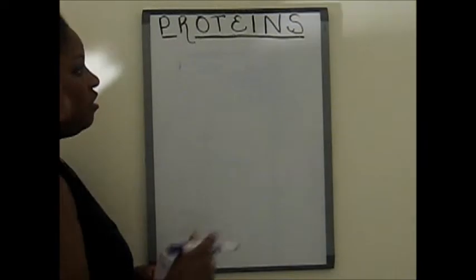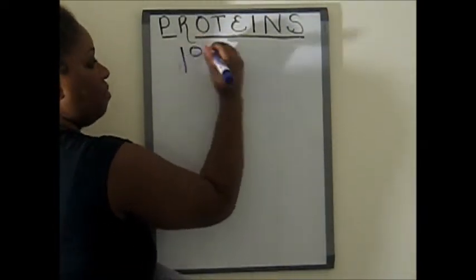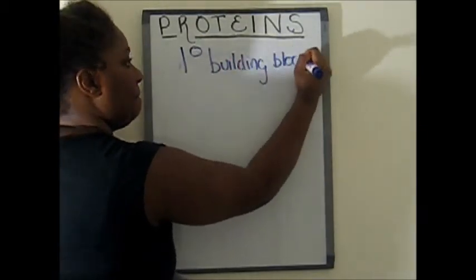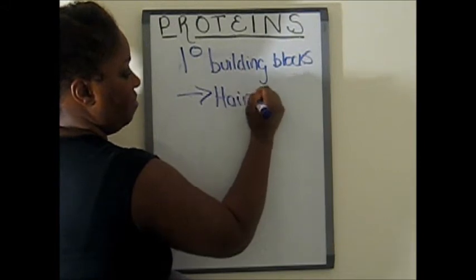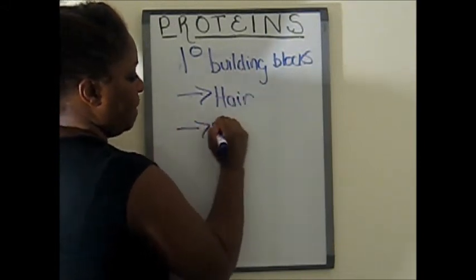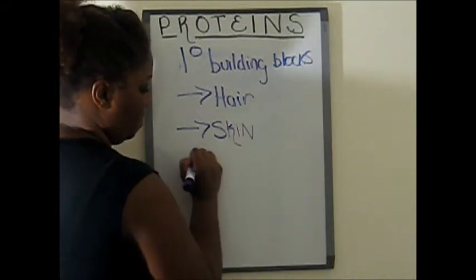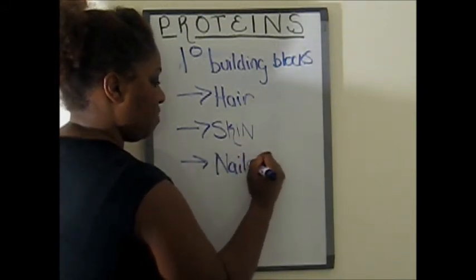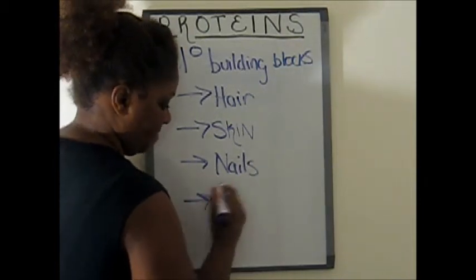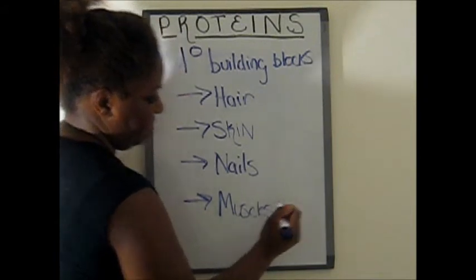Proteins are also the primary building blocks to our hair, our skin, our nails, and our muscles.